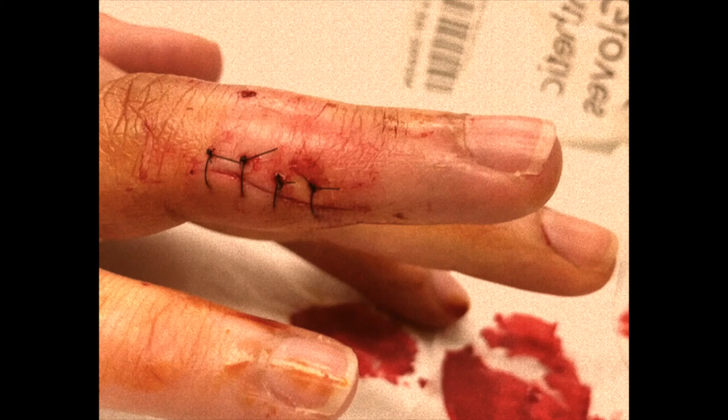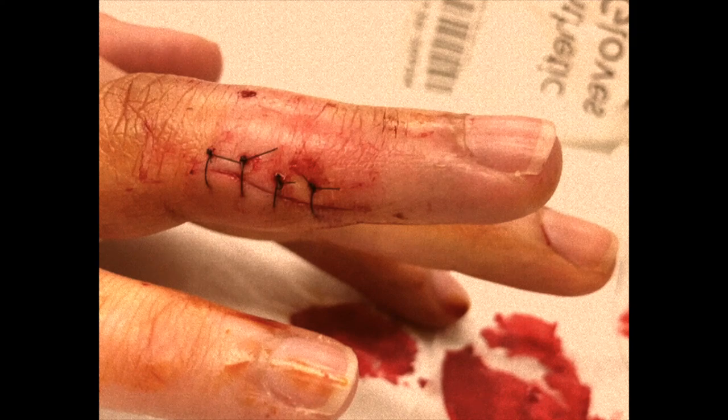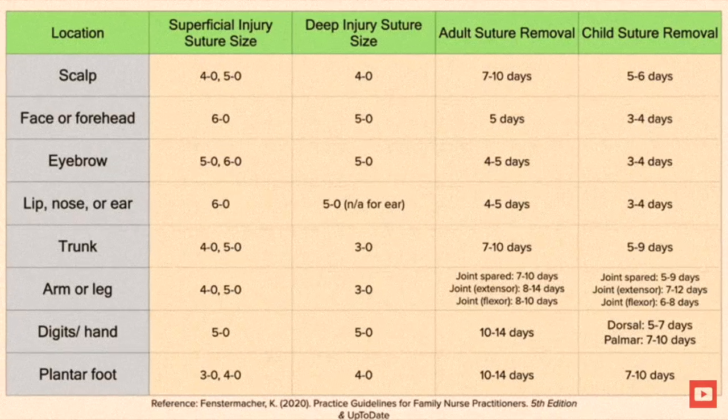Four sutures were placed using 5-0 Ethilon. The patient was updated on their tetanus vaccine and given instructions to return to the clinic or their primary care for suture removal in 10 to 14 days. They were also given instructions on proper suture wound care and symptoms to watch for that would warrant further evaluation. I did a previous video dedicated entirely to managing a laceration in the outpatient setting — I'll link it below. There's a helpful chart from that video for choosing suture sizes and length of time before removing sutures, combined from practice guidelines for family nurse practitioners and UpToDate.